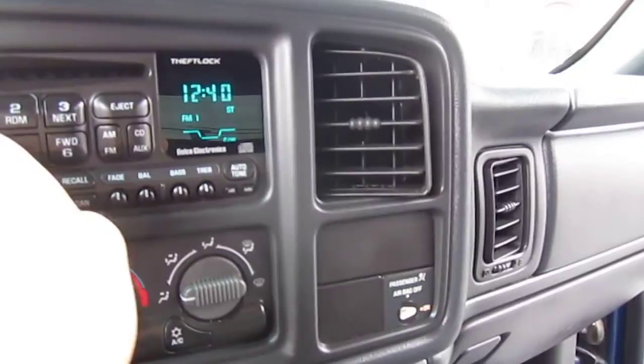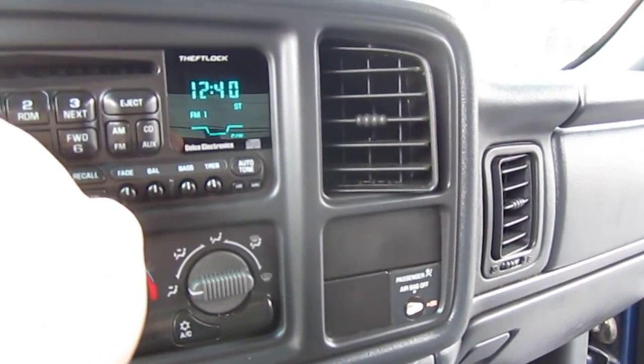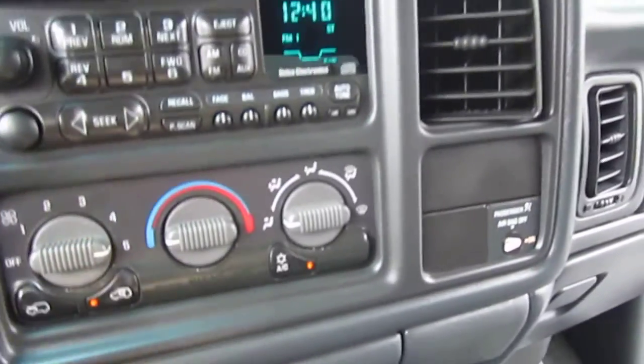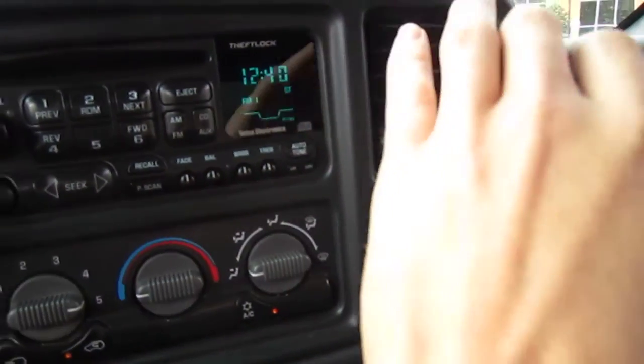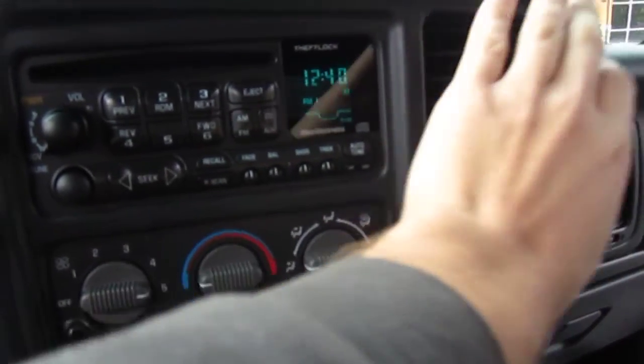Sounds good and strong — a good V8 engine. The stereo sounds excellent. The AC is ice cold right on startup, which is really nice.